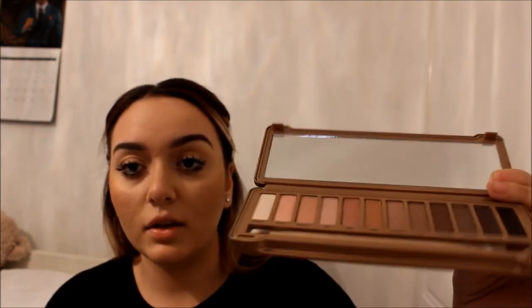I went into Debenhams — Urban Decay had 10% off so I picked up the Naked 3. I already have Naked 1, Naked 2, and the first Naked Basics palette. The inside has those natural tones — I absolutely love this for a natural everyday look. I don't think they've repeated any colours because I know in Naked 2 they repeated a few from Naked 1, but Naked 3 I don't think they've done that.